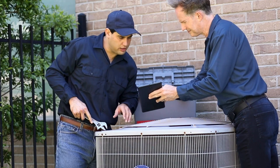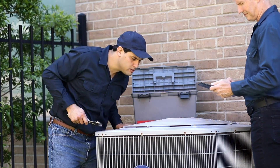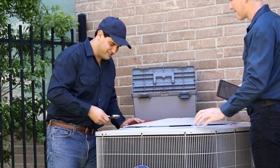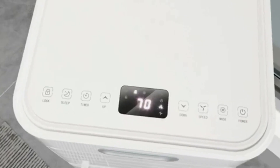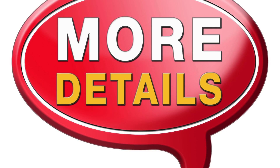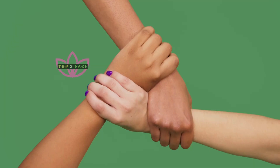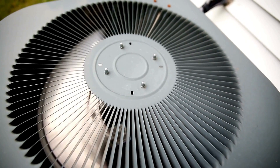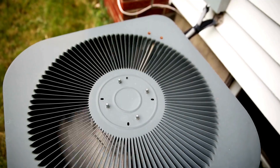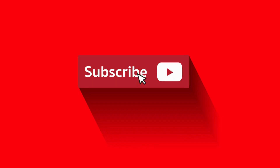So, which air conditioner is right for you? We've explored the features and benefits of these top contenders, along with noise level, energy efficiency, and window kit compatibility. A portable air conditioner can be a lifesaver during those hot summer months. For more details and links to these products, check out the description below. Thanks for joining us on Top 3 Face — we hope this breakdown helped you find your perfect portable air conditioner match. Let us know in the comments which option caught your eye, and don't forget to subscribe for more awesome content.